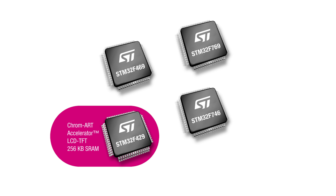The STM32F429 product line embeds the Chromart Accelerator, ST's proprietary 2D graphic engine, in addition to an LCD TFT controller supporting up to XGA resolution.